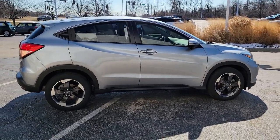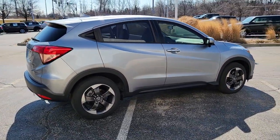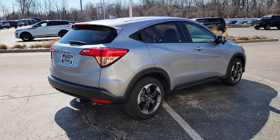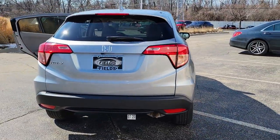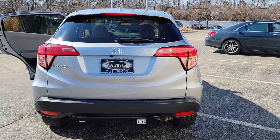Prepare to be amazed at the clever cargo solutions, agile handling, safety technology, and bold style of this HR-V. This practical, comfortable mini crossover was designed with your active lifestyle in mind.